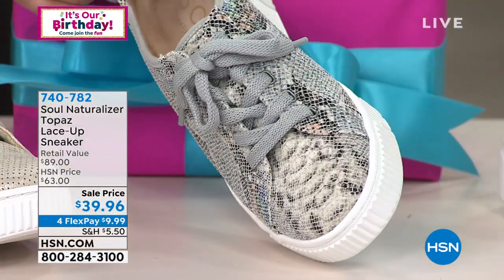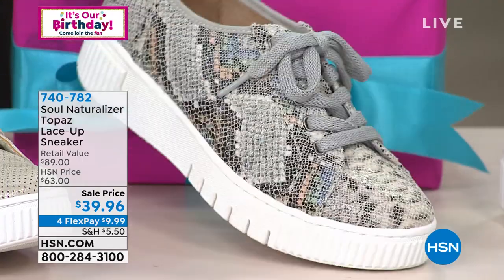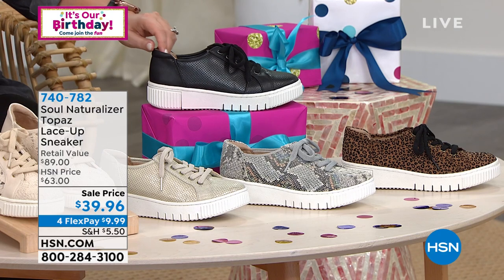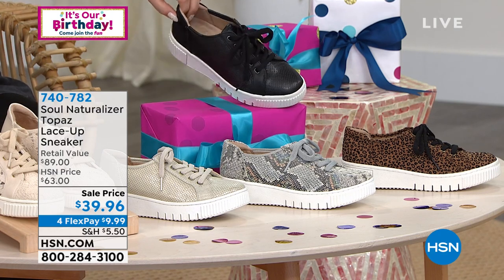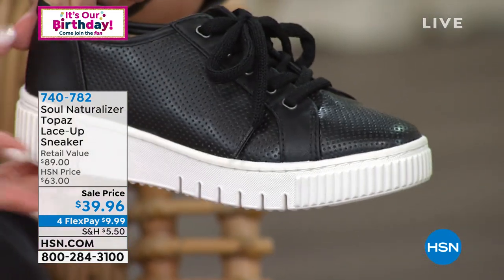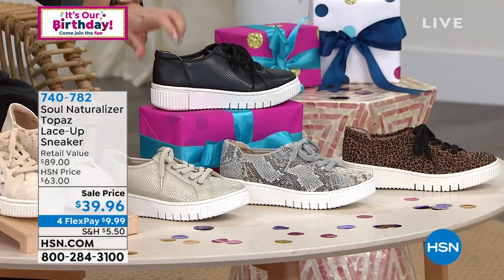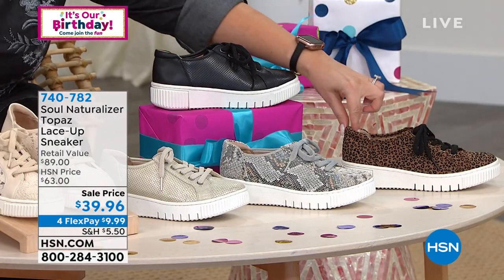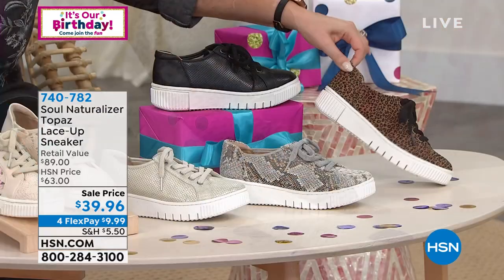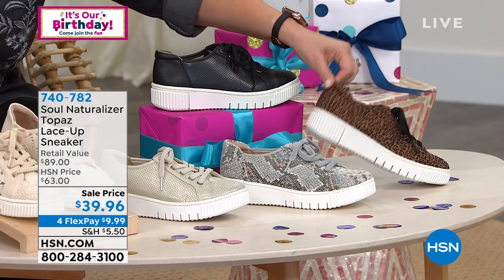We don't have every size — 9 is gone and 10 is gone. We also have it in black with a big white rubber sole for a fun funky look, and a cheetah print where the black laces pop against the cheetah with a white sole at the bottom. Our guest Angie Corley is joining. Angie, you always look so cute! Why aren't you next to me so I can snuggle you?